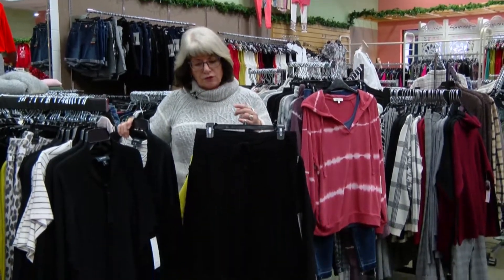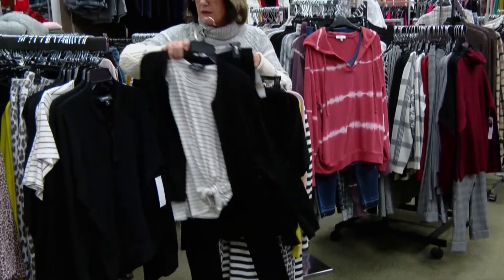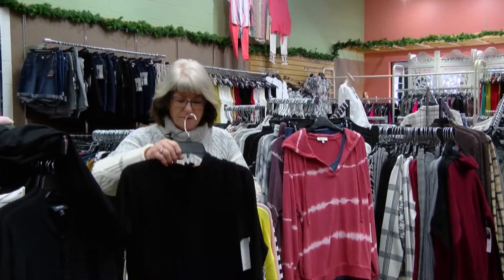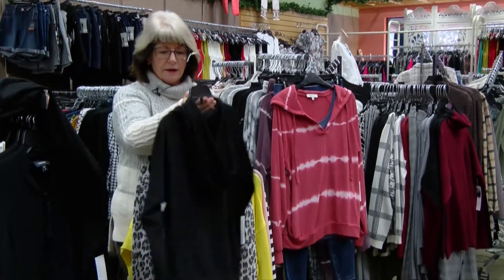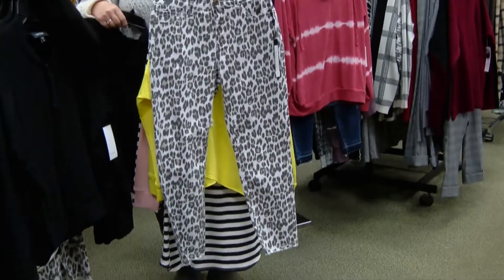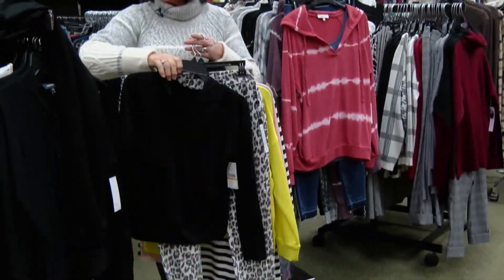Here we have another jogger pant — this one is in solid black, which is really fun. The fabric on these pieces is wonderful and they don't bag out. Another piece is this little split-neck hoodie with a kangaroo pocket, and then I pulled a pair of Charlie B animal print pants that are really cute with either of those pieces.